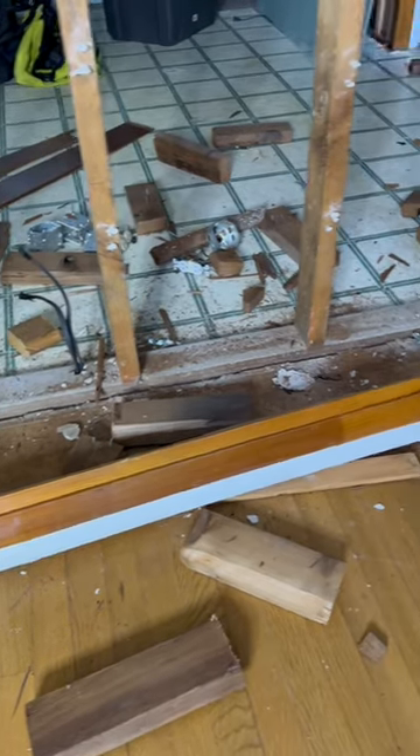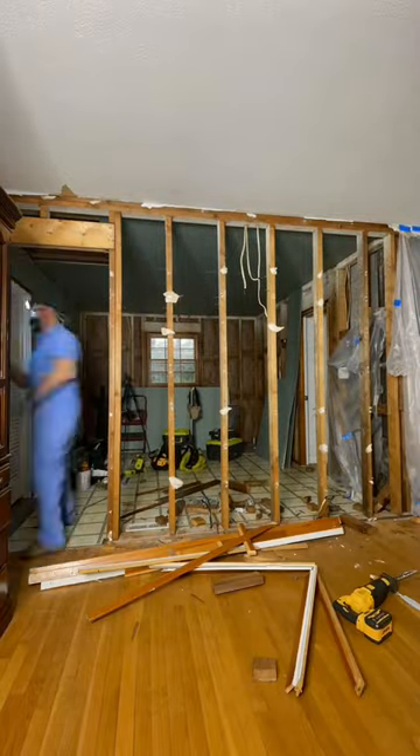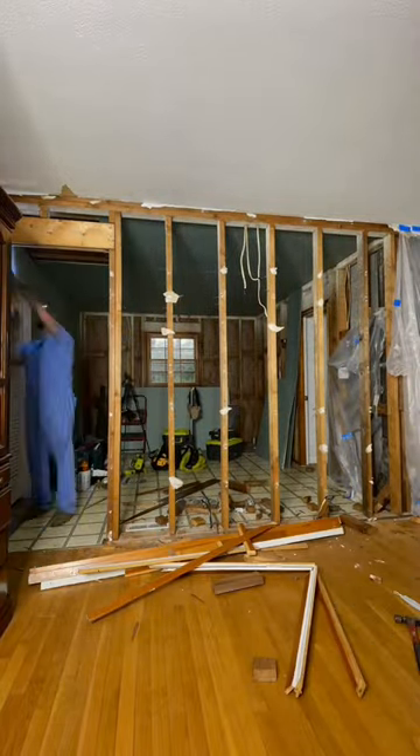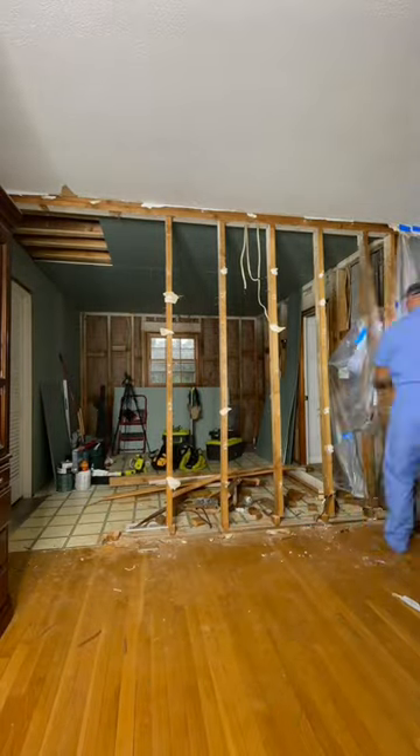I took care of taking down the drywall and the wood paneling, and then Elvis went ahead and took out the frame of the wall. In this wall there were two electrical outlets that we'll be using for the kitchen island, and there was a light switch for the dimmable chandelier.